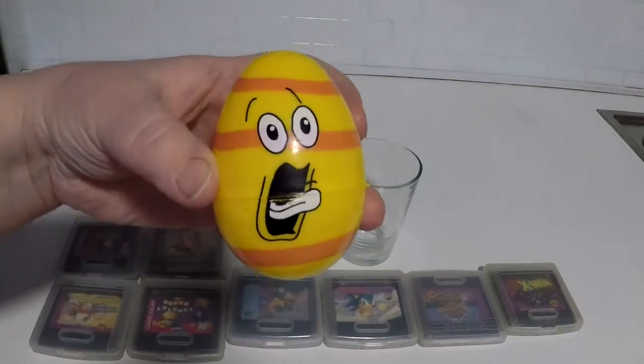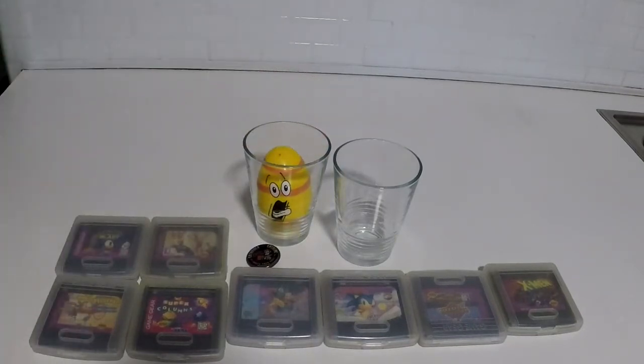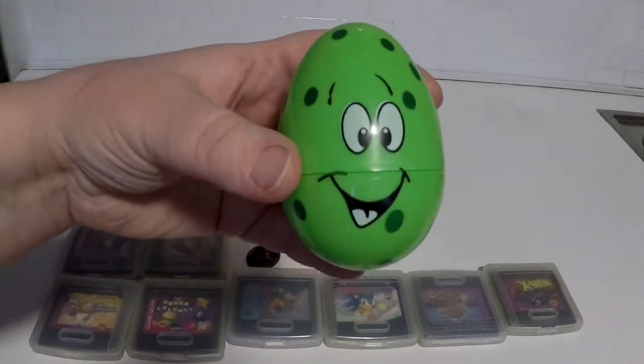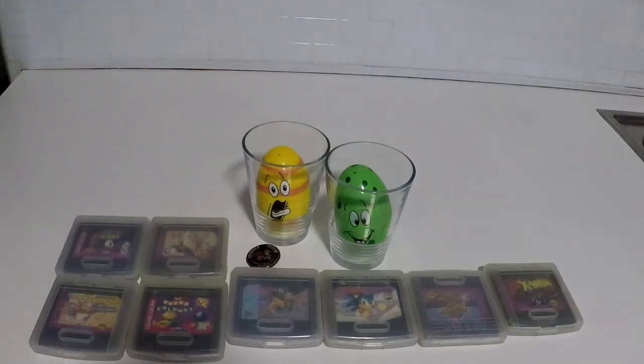Now, if you remember these eggs from last time — I found one while looking for cat toys underneath my kitchen cabinets, and I found two of these under the kitchen cabinets. I'm guessing the cats must have grabbed them and played with them.